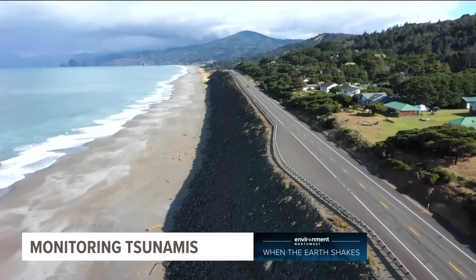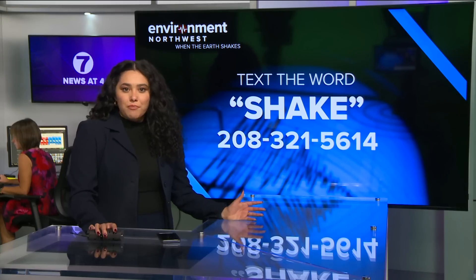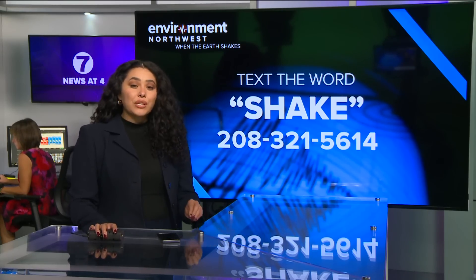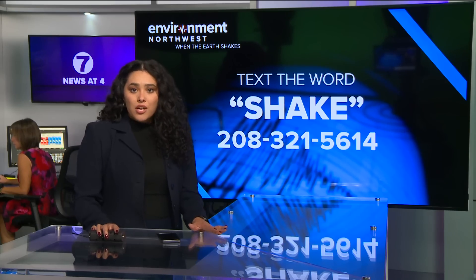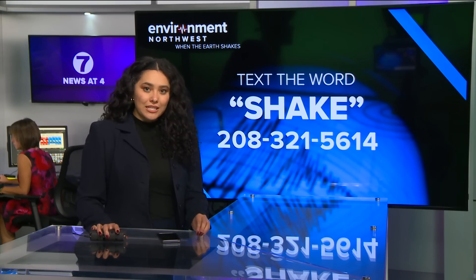Kale Williams, KGW News. To see all of our stories in the 'When the Earth Shakes' series, text the word 'shake' to 208-321-5614. Scientists have also recently learned how and where the big March 2020 earthquake happened — tomorrow on the news at four, join meteorologist Sophia Bliss to see what they learned.